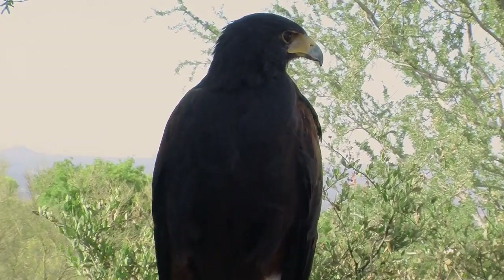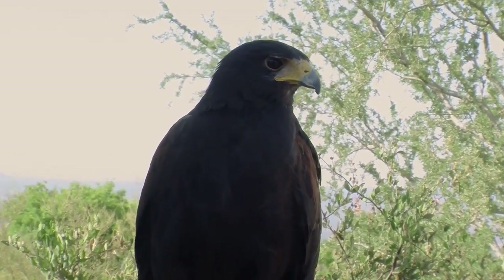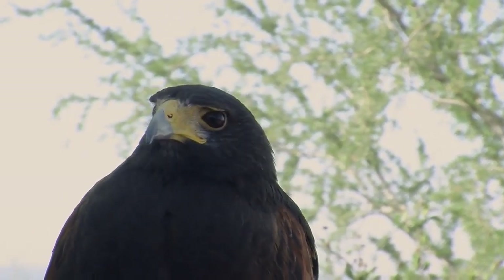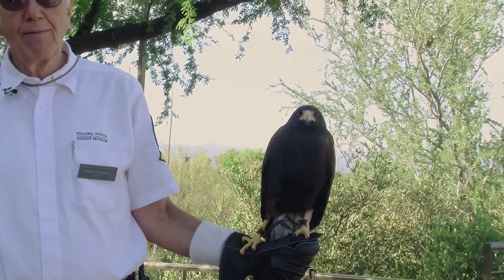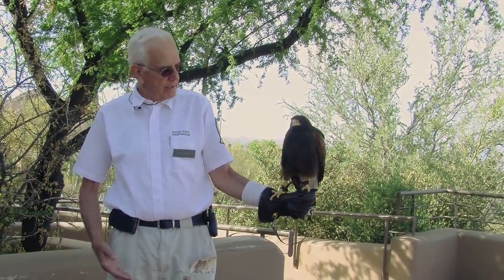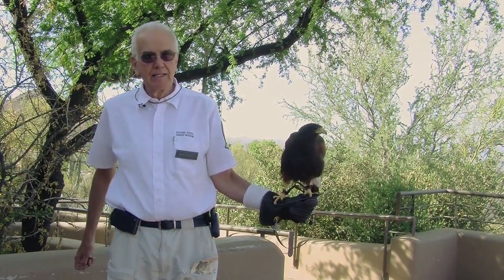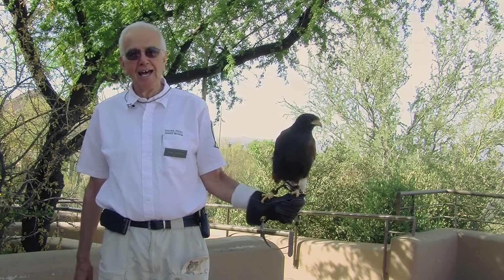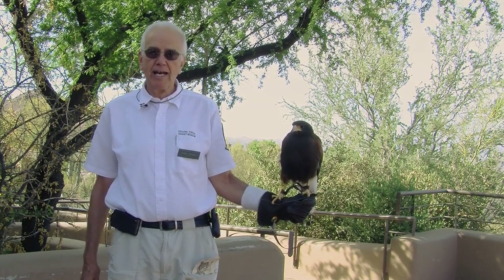She will survey the desert, and if she finds prey, she will summon the rest of the family through a series of vocalizations. Often what she will do is place family members on one side of the bush and designate another to go to the other side. With their long legs, they will use one bird to flush out the prey. Of course the prey runs straight into an ambush and is taken down. These birds can take down prey the size of a jackrabbit.